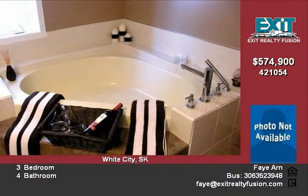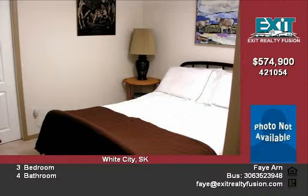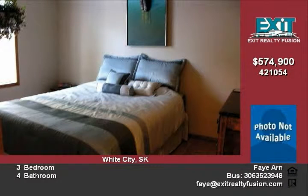The master bedroom has a huge walk-in closet, three-piece bath, and a hot tub room with patio doors leading to a private deck overlooking a meticulous backyard.